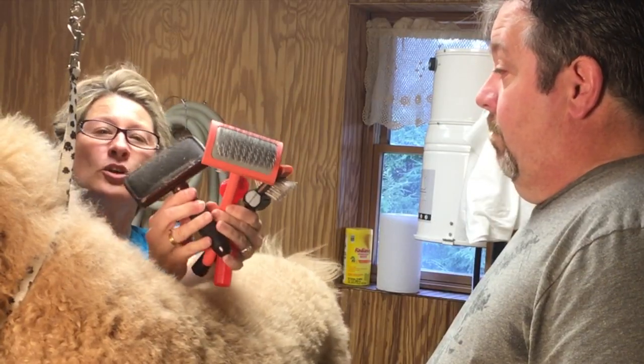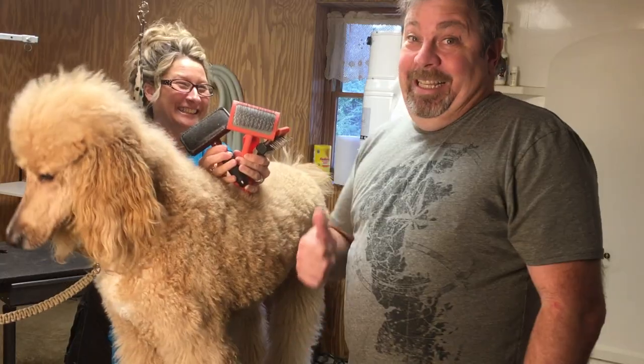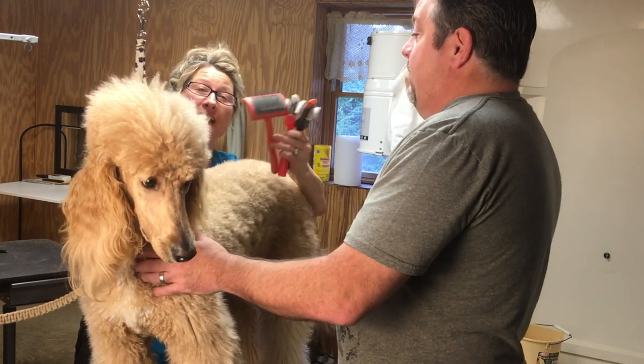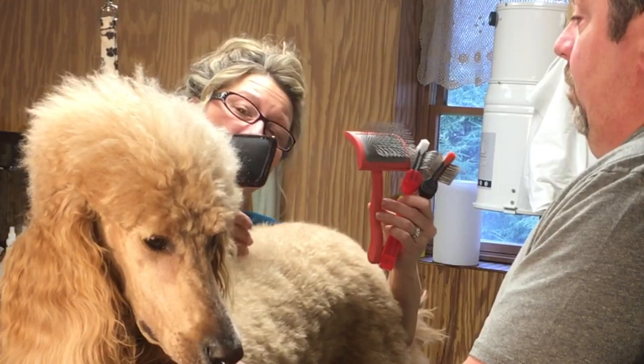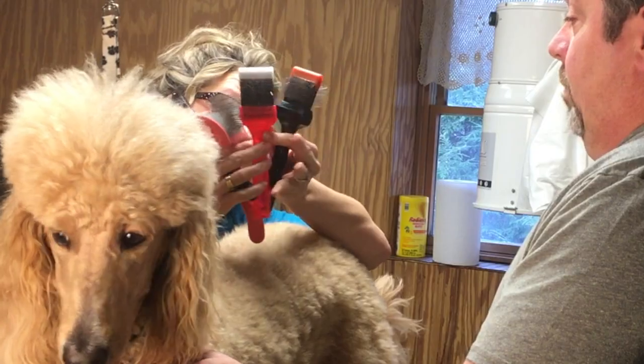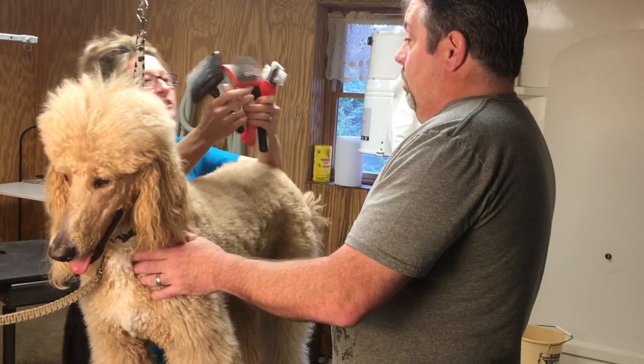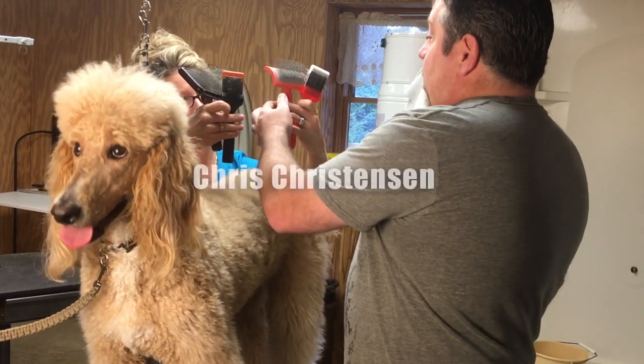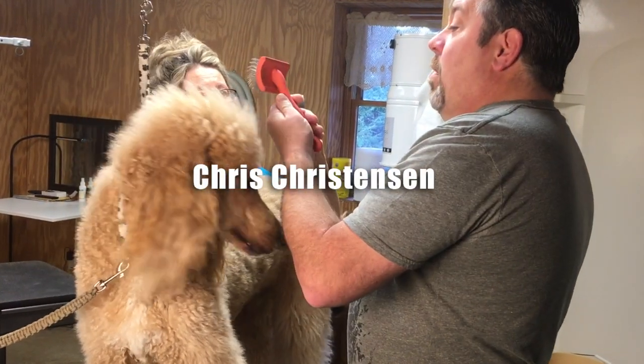He doesn't know much about brushing, so we're going to find out which one he prefers. Afterwards, I'm going to tell you how much each one of these brushes costs. First of all, which one of these brushes do you think is the most expensive?